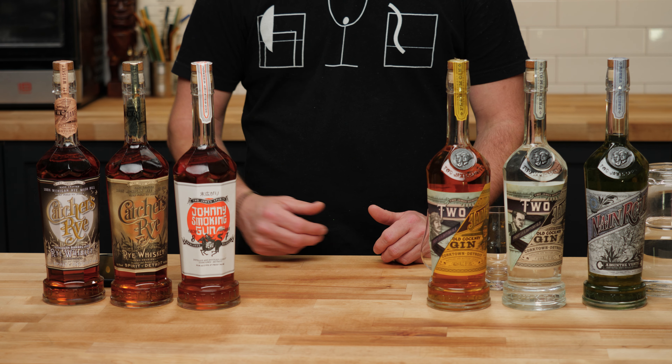So a little bit about 2 James Distillery before we get to tasting. It was created by partners David Landrum, Peter Bailey, and Andrew Moore, and is the first licensed distillery since Prohibition in Detroit. The whole thrust of the distillery — and what I really love about it — is that they try to do things sustainably, and they do things using all locally sourced ingredients, which kind of brings back the idea of terroir. It's a concept not really heard in the spirits industry very much, but it does make a difference — you tend to make a product that is more indicative of the place that it comes from.